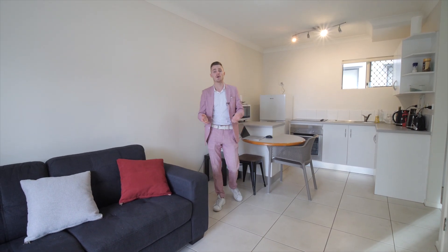We are listed at buyers around the mid $200,000s, which is probably one of the most attractive price points in this suburb at the moment. If you've got any other questions in relation to this property, please give me a call.